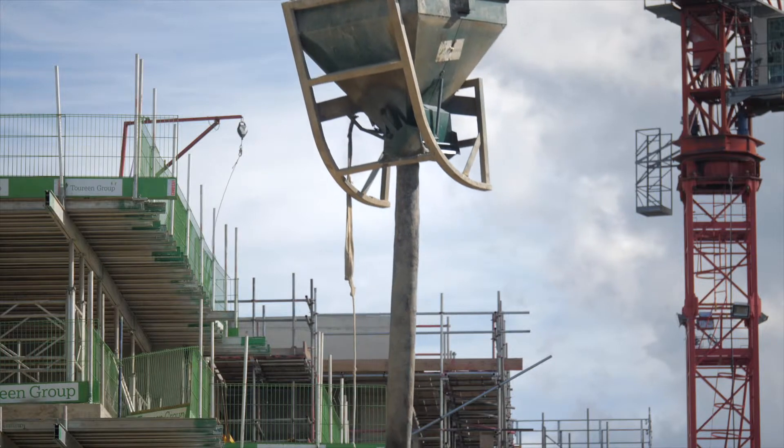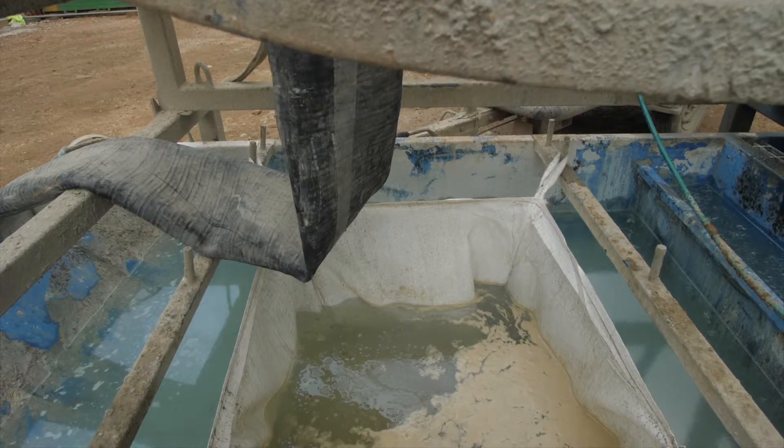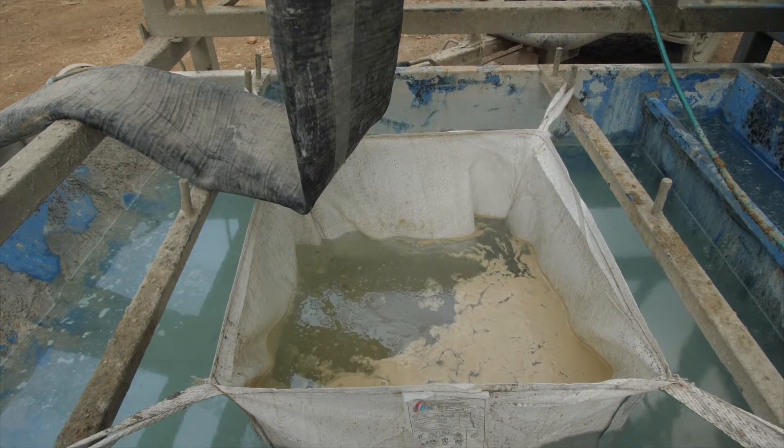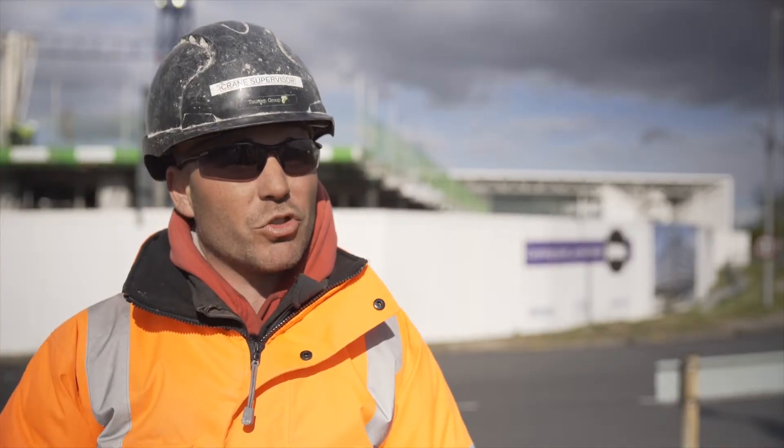Excess water - we don't have anywhere to put it. So when we wash the skips out plus the wagons, we're recycling the water. It's going into jet wash, it's going back into the wagons, as we can't have running water going out onto the road or down main drains. For the environment, it's going straight back to use.